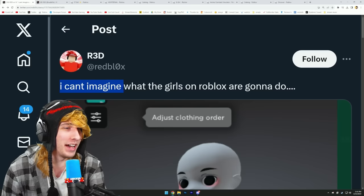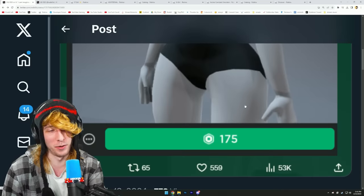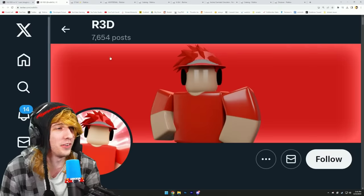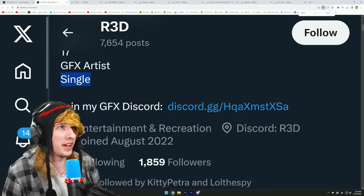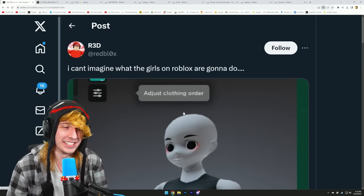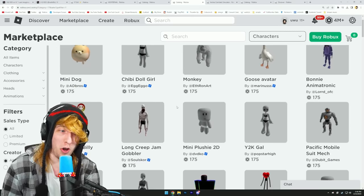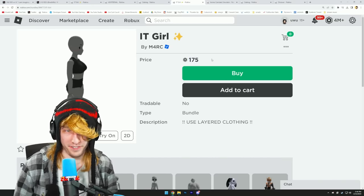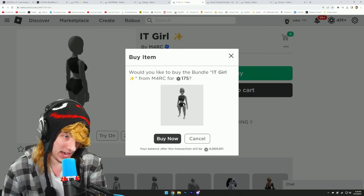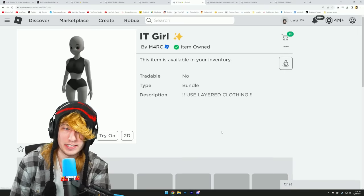I was browsing Twitter when I saw a tweet by someone named Red. He said, 'I can't imagine what the girls of Roblox are gonna do.' It's also funny — completely unrelated — that he took a screenshot of this, because if you go to his bio it says 'he/him, 17, graphics artist, single.' Keyword there being single. Anyway, if you go to the Roblox marketplace under character bundles, here it is — the It Girl, 175 Robux. I'm gonna go ahead and buy this.